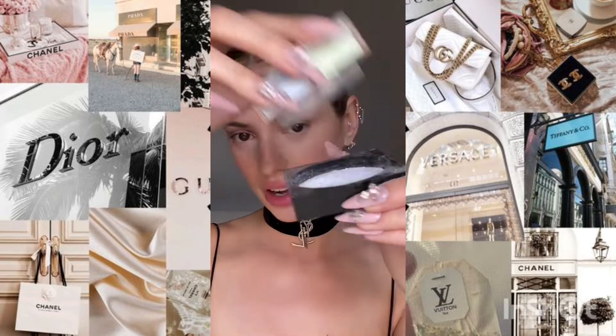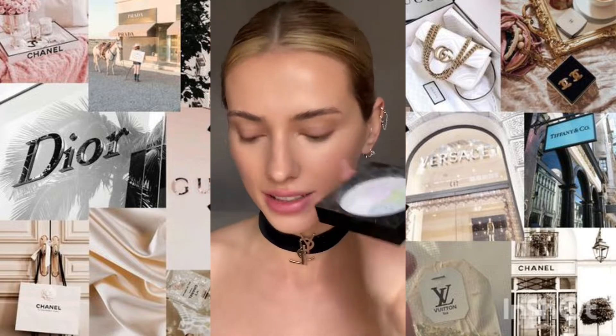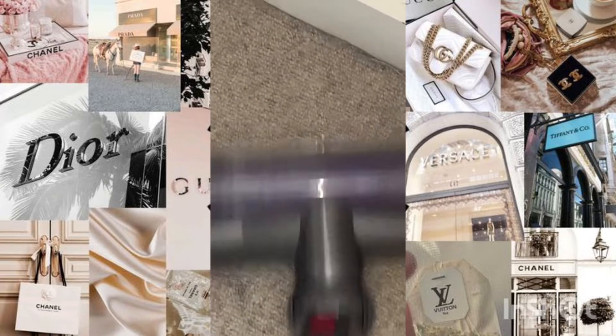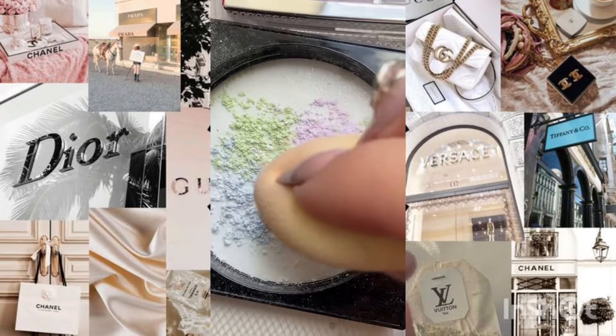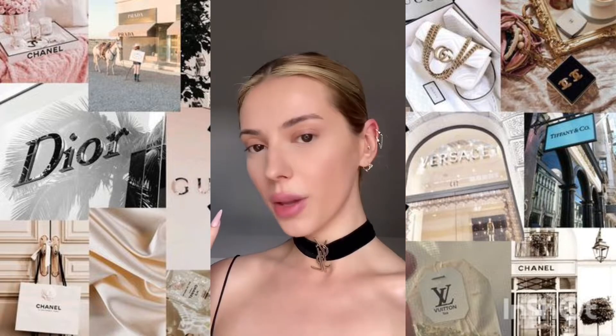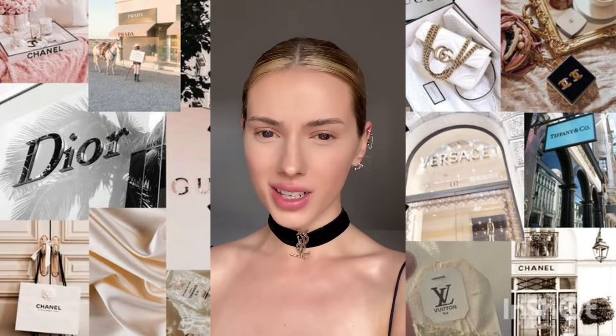Next, the Givenchy Prisme Libre powder — so cool, it has like four colors and they're all correcting. I've done an oopsie — we're good. Anyway, look at the colors, this is so cool. The blue on the eyes brightens so much. I look a little bit flat.